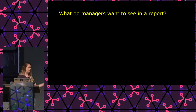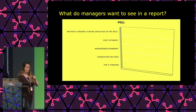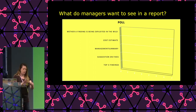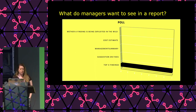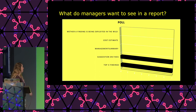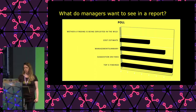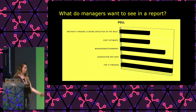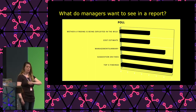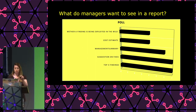I asked the same group of Dutch managers what they would like to see in a pen test report. These are non-IT directors and board members. They said they want at least the top three findings, a suggestion on fixes for those findings, a management summary, a cost estimate of how much it might cost to fix things, and whether the vulnerability is being exploited in the wild. None of them wanted the whole technical story — no one chose that option. They do not care. Which doesn't mean you shouldn't put it in — you should — just in a different way.